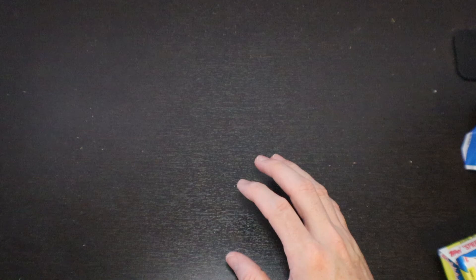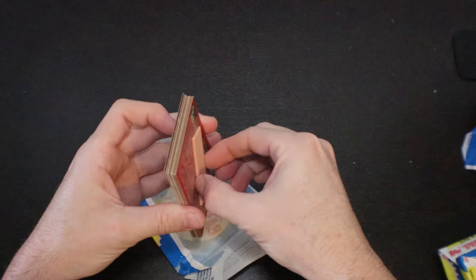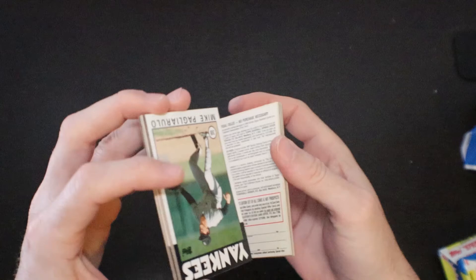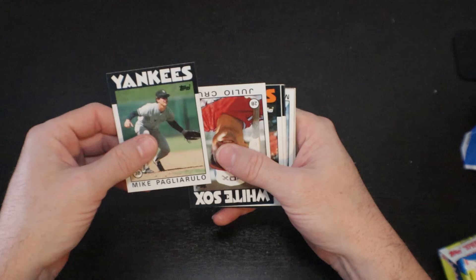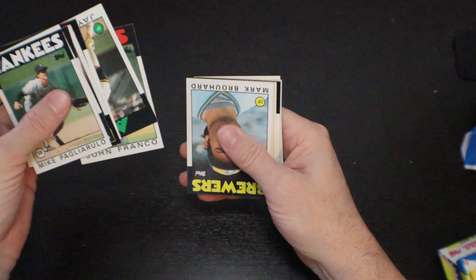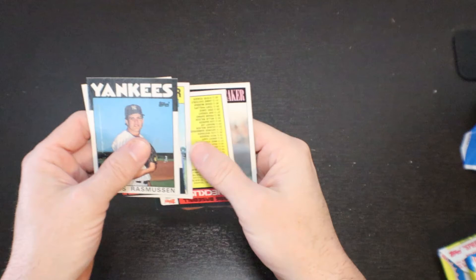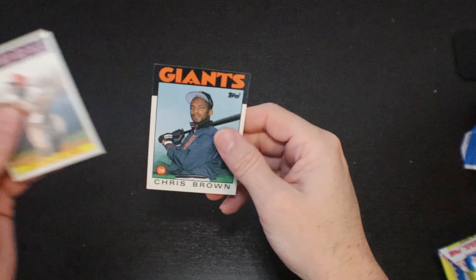Last pack — last pack to find Kevin Mitchell or the Nolan Ryan I was looking for. Mike Pagliarulo. Julio Cruz. Bob Lillis. Bill Schroeder. Gary Gaetti. Jay Howell. John Franco. Mark Brouhard. Here is a turn-back-the-clock Frank Robinson — that's nice. Dennis Rasmussen. Jack Howell. Gary Carter All-Star. Checklist. Vince Coleman '85 record-breaker. And last — Chris Brown.